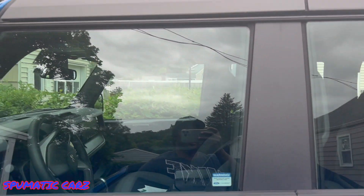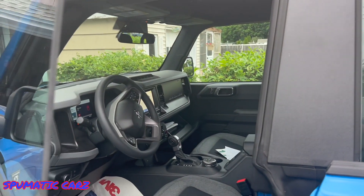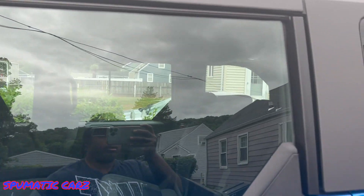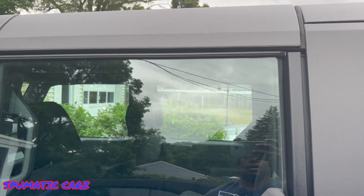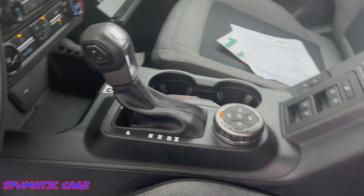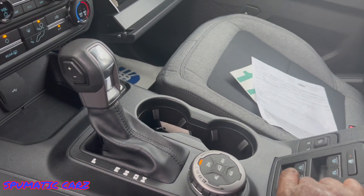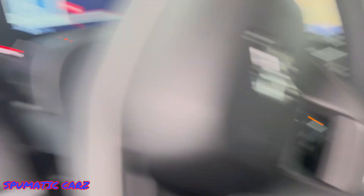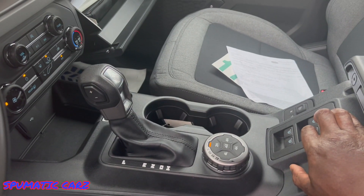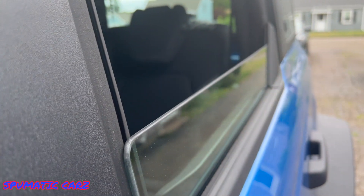Here's the driver side — this was giving me issues when I first went in. It's slightly ajar; I'm going to close it and it goes up where it's supposed to. And I was having an issue rolling down the driver's window too, so let me hit the button — that's going down and back up. Hit the rear — rear back up. The windows seem to be working now.